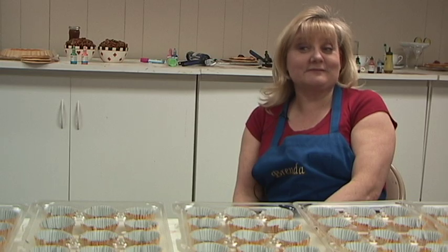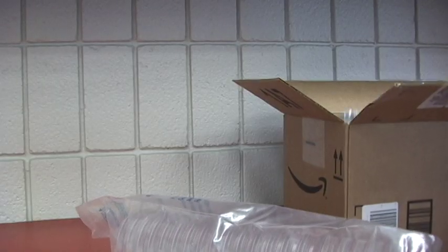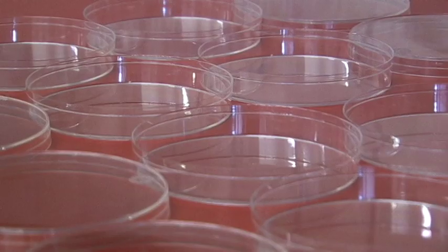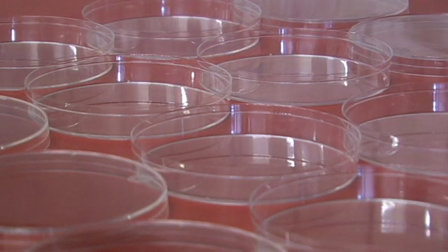The most unusual thing I made was fake anthrax for the army. They called and needed it so they could show a sample without having the real anthrax there. They sent me the petri dishes and I made a resin, colored it the right color, and put little white dots where it looked like the anthrax.